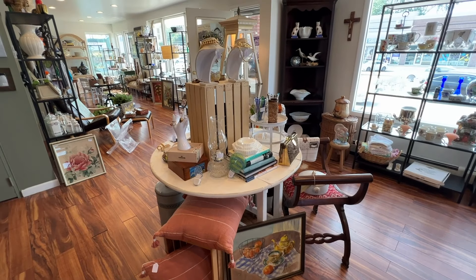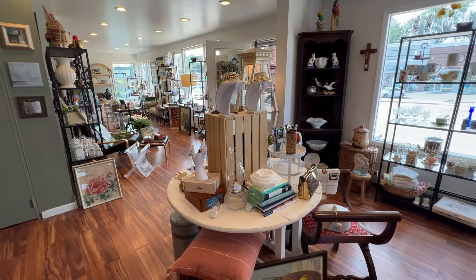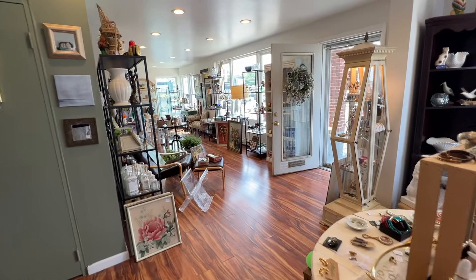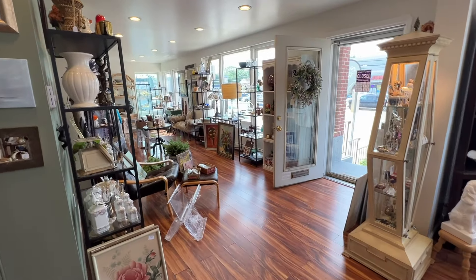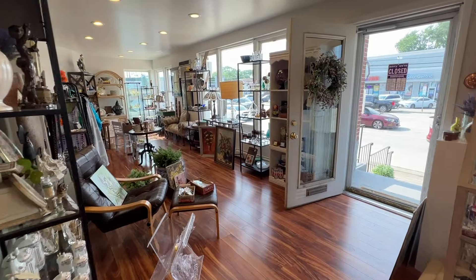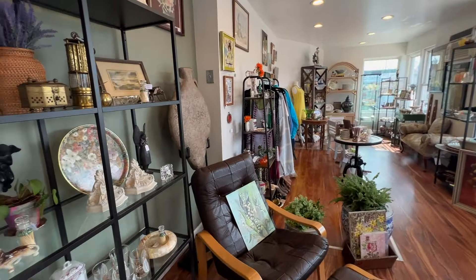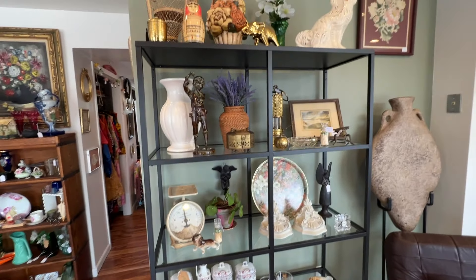I actually didn't realize it until I was there and then I asked the owner about it, because there's such a cohesiveness to the store. It looks like a boutique. It does not look like a lot of antique malls with very different-looking item displays. The reason being is that the owners of this shop actually buy all the shelving and you rent by the shelf.